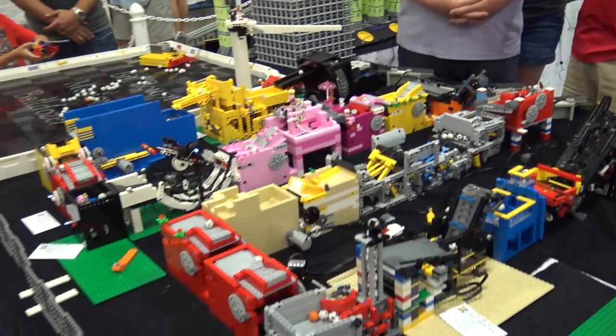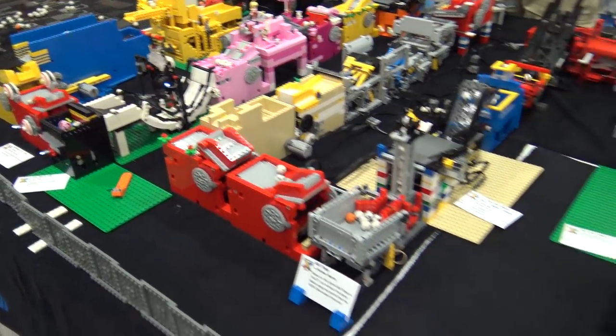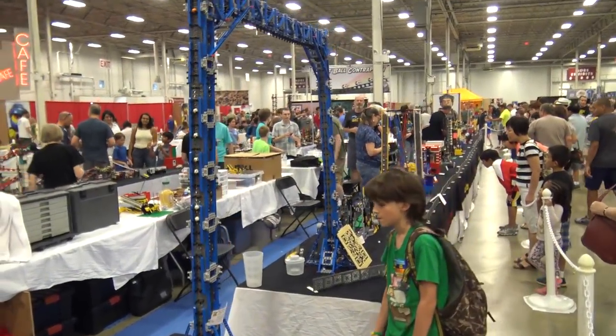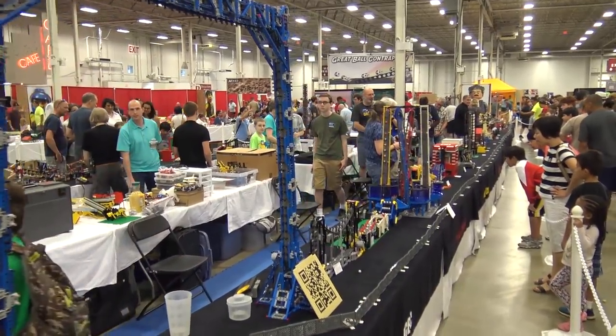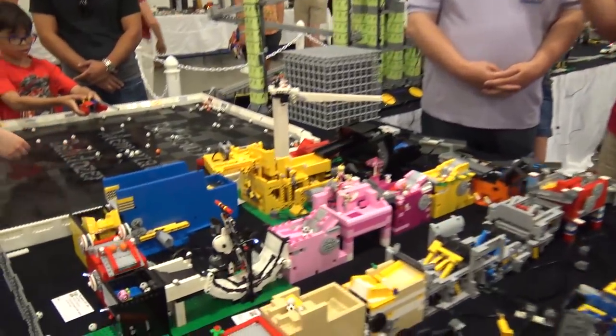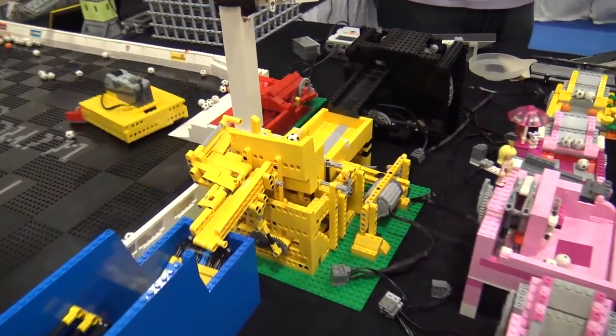My name is Tom Atkinson and I'm here to talk about the Great Ball Contraption at 2017 Brick Fair Virginia. This is undoubtedly the largest east coast Great Ball Contraption we've ever had. I don't know the official count but we're well over a hundred modules — we actually had more modules registered than we've ever had at Brick Fair.